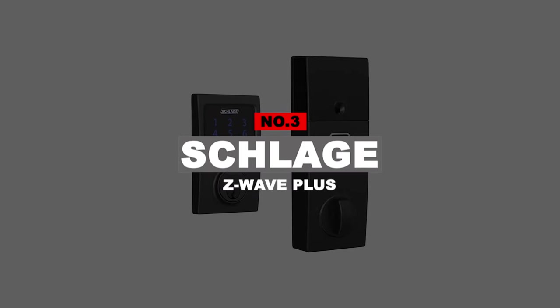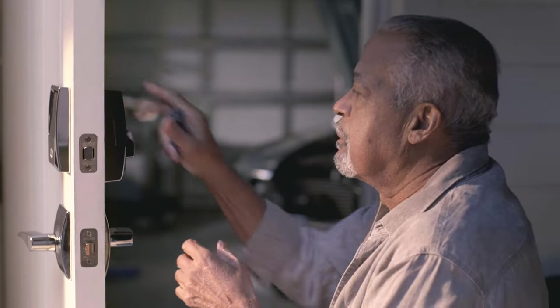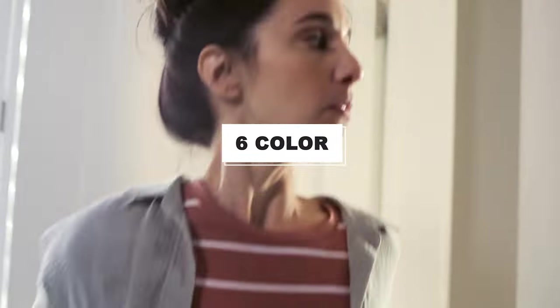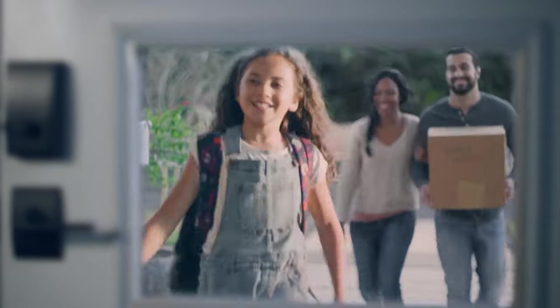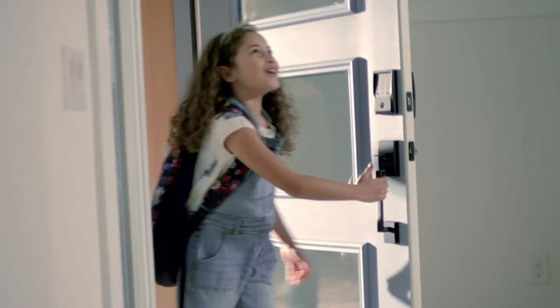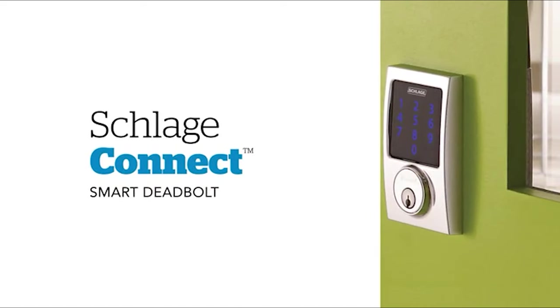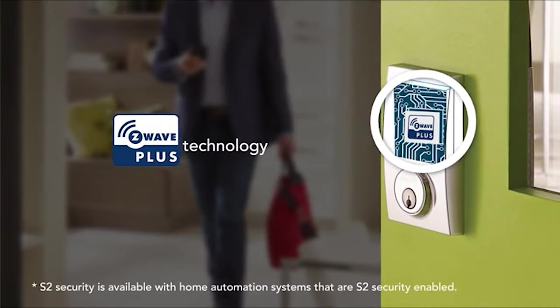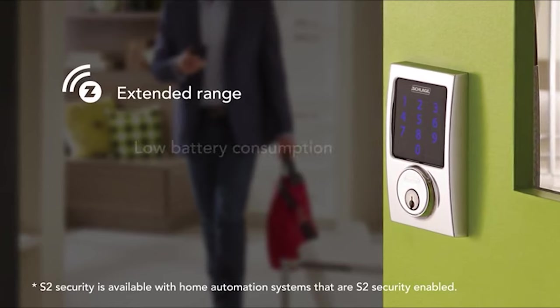Number 3: Schlage Z-Wave Plus. The Schlage Connect Smart Deadbolt looks sturdy and comes in two designs that fit both classic and modern doors, with six color options. Schlage Connect replaces your existing deadbolt and offers keyless entry while still giving you the backup option of regular keys. It features a fingerprint-resistant touchscreen that prevents thieves from figuring out your access codes through your fingerprints. Up to 30 unique access codes can be programmed — create codes for family, friends, and even service providers, and simply remove them when they're done so no one can reuse their codes.